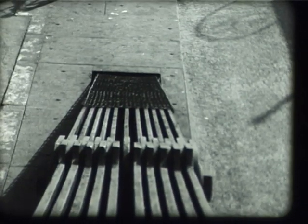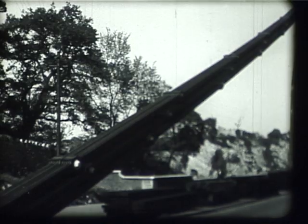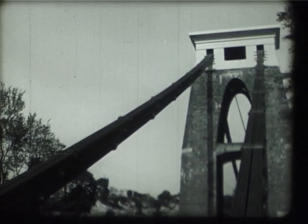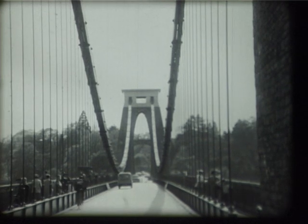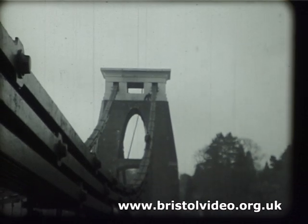At each end of the bridge, these chains disappear 70 feet down into the solid rock, where they are firmly anchored. From here, they are carried upward and over the 80-foot-high towers, or piers as they are more properly called, which they cross on heavy iron rollers. Between the towers, the chains hang by their own weight in a natural curve or catenary, and workmen find them the easiest way to reach the top of the towers.